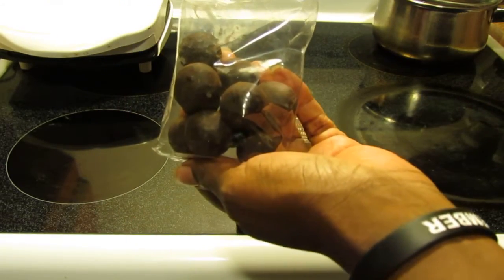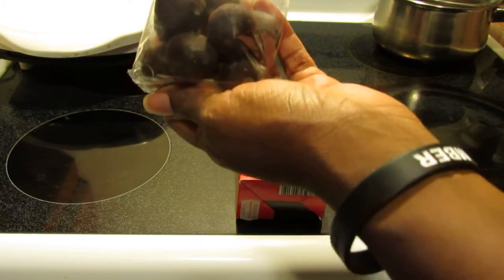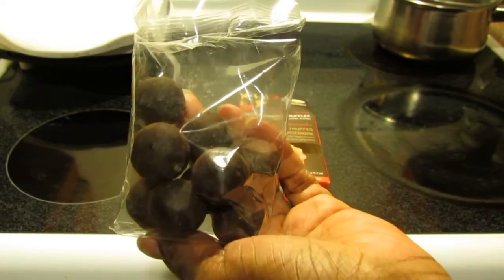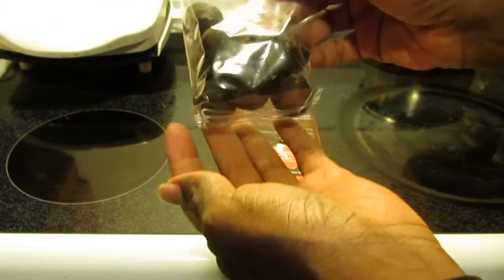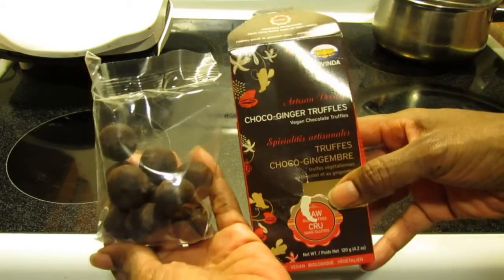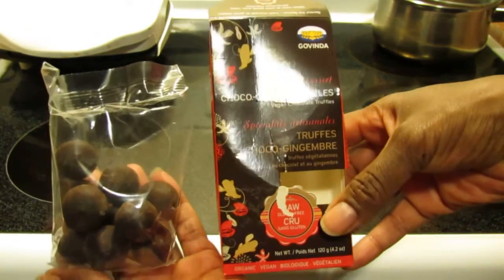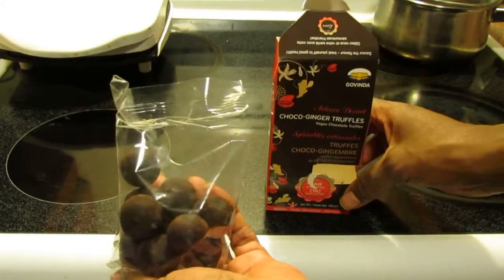Since they're raw, they remind me of a recipe I made a long time ago with cacao and coconut — something like this. But these are really tasty, I like them. The company is Govinda. Chocolate ginger truffles, artisan dessert — these are delicious.